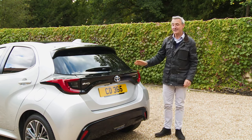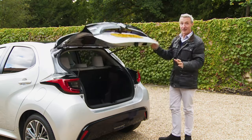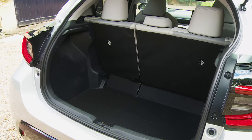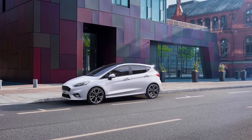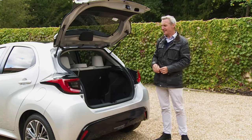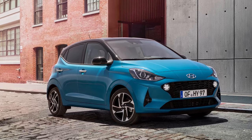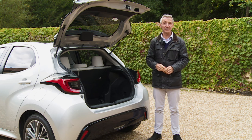The boot offers the same 286-litre capacity as before — a fraction disappointing given the battery relocation. That's slightly less than you'll get from a Ford Fiesta, which already has one of the smaller boots in the supermini segment. To give some perspective, a city car like Hyundai's i10, from the segment below, has a 251-litre boot — almost as big.